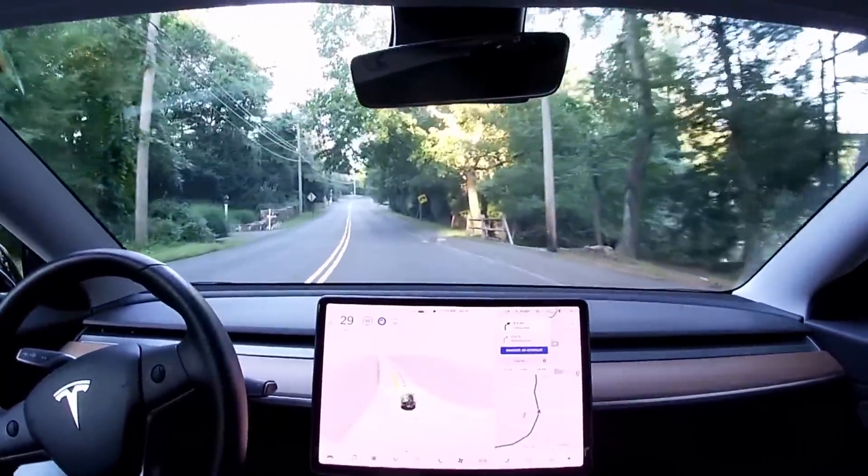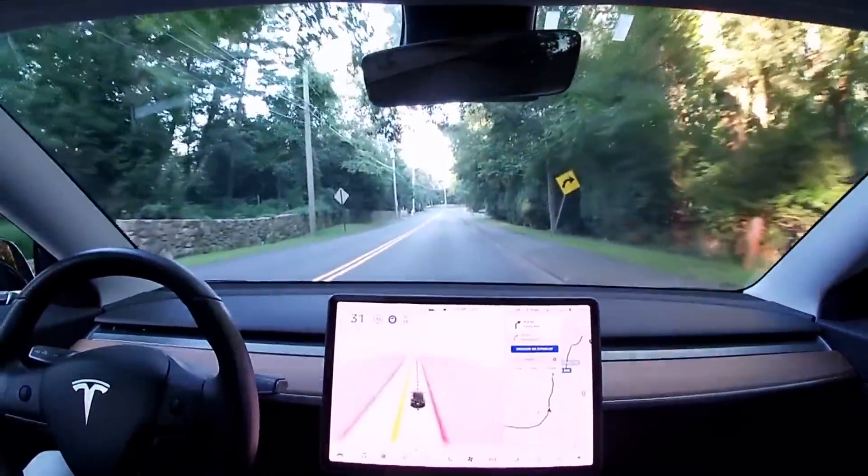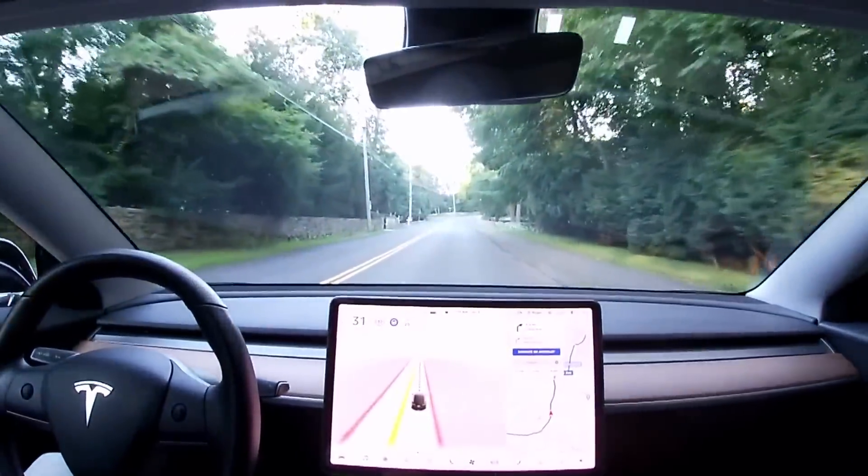Speed modulation here is actually great — there was a slight curve and the car slowed down a little bit.